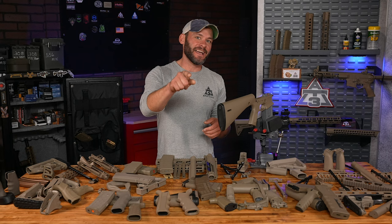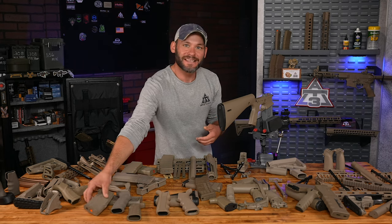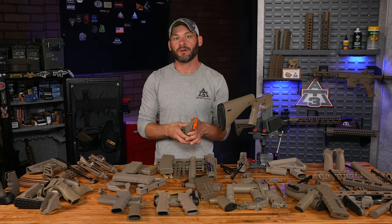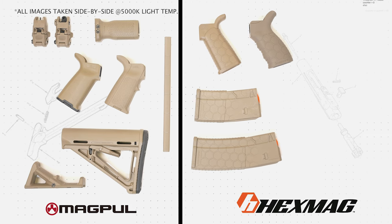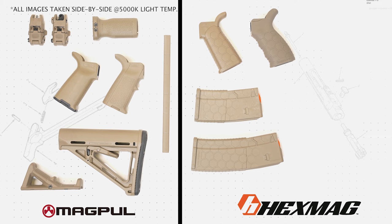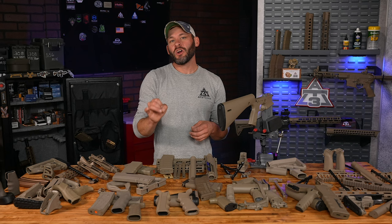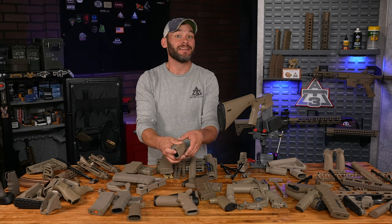Hexmag — yes, yes, and double, triple yes. At least that's what I gotta say to Hexmag magazines. I've sent so many 5.56 and 300 Blackout rounds through Hexmag mags, I can't say one bad thing about them. Granted, I was first drawn in because of the sweet color match of the Hexmag gray — it's got a slightly bluish hue — so it worked for my build.